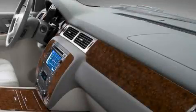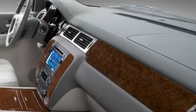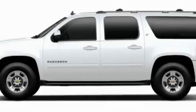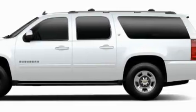Additional features include a DVD player, 10 perfectly positioned speakers, a low tire pressure indicator, traction control and stability control systems, and this vehicle's stylish design always looks great.